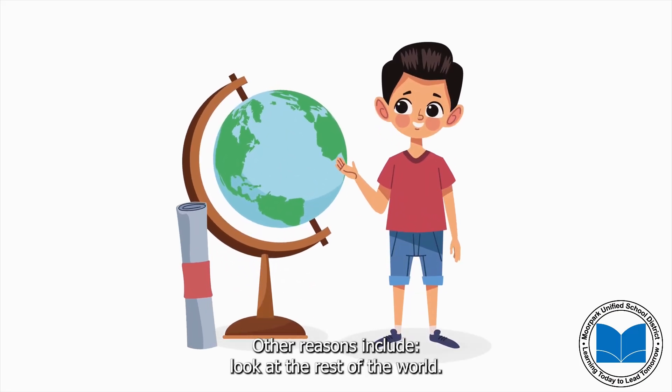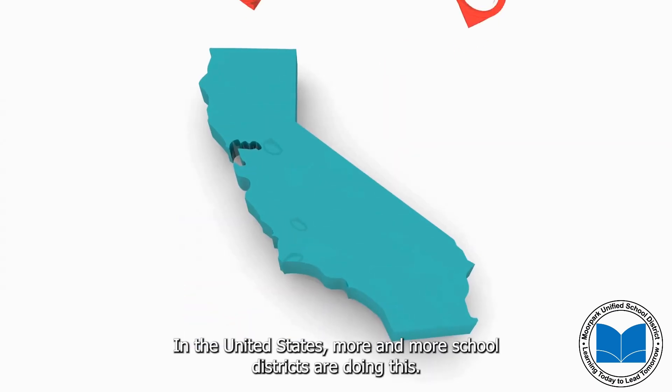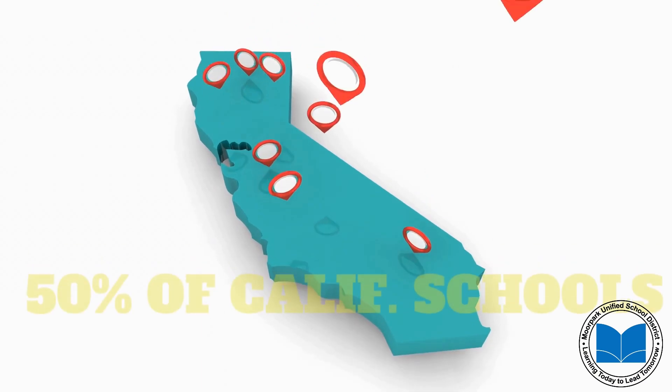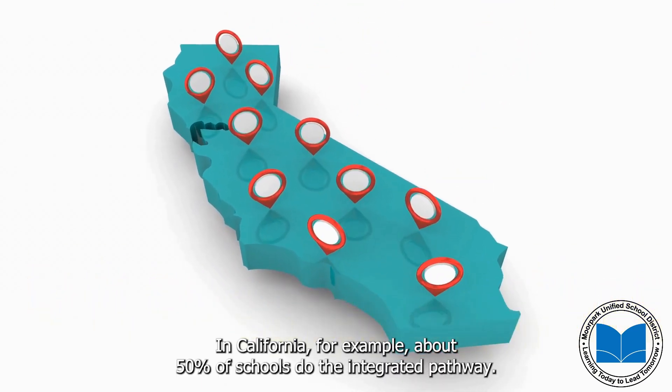Other reasons include looking at the rest of the world — the entire world does math in this way. Even in the United States, more and more school districts are doing this. In California, for example, about 50 percent of schools do the integrated pathway.